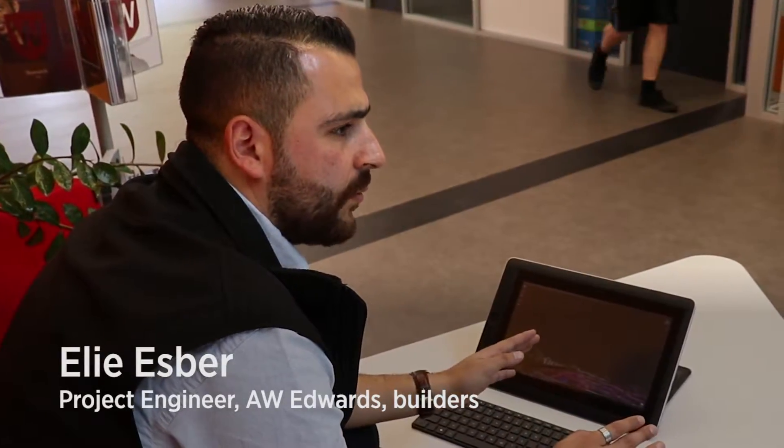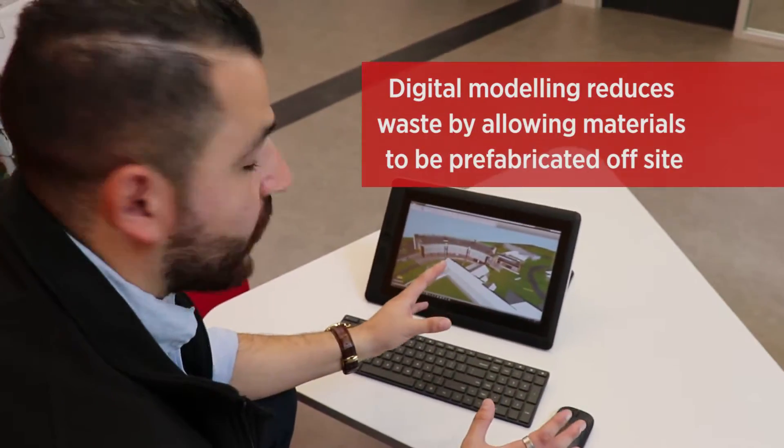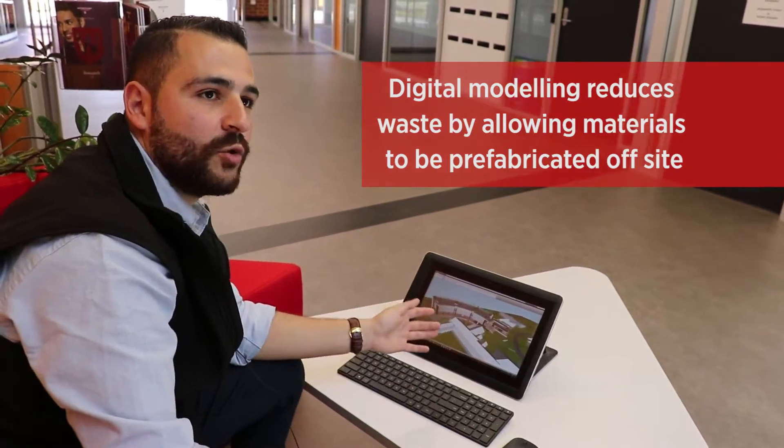We went down the path of implementing 98% recycling, which meant plasterboard, concrete, steel, and so on and so forth. The consultants were brought in to design in 3D. What's been built in reality is what's reflective in the virtual model.